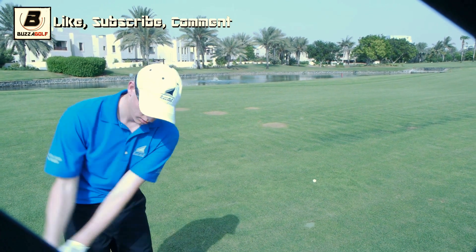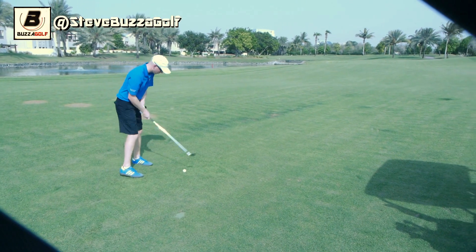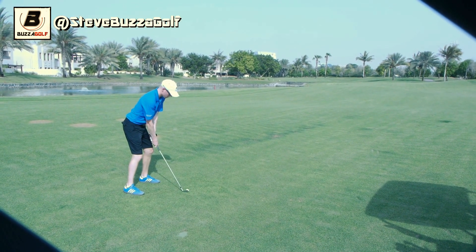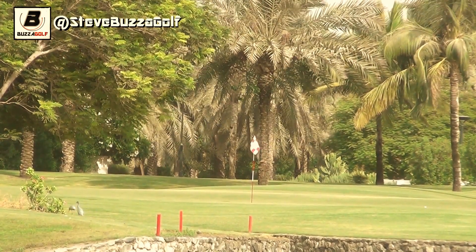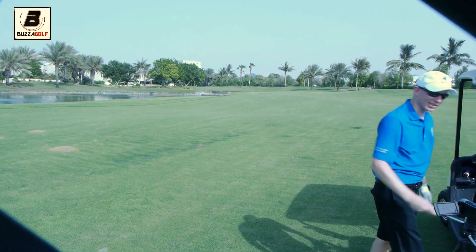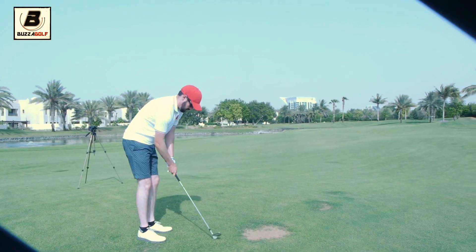Max is at 152 yards, going with a small 8-iron just to cover it. The pin is on the front. A little out to the right — nice shot, just on the front of the green. Steve has pretty much the same yardage, with a lake in front of the green as well. He tries to draw it in but it holds off a little right with the wind — good shot, on the green. Very similar positions.